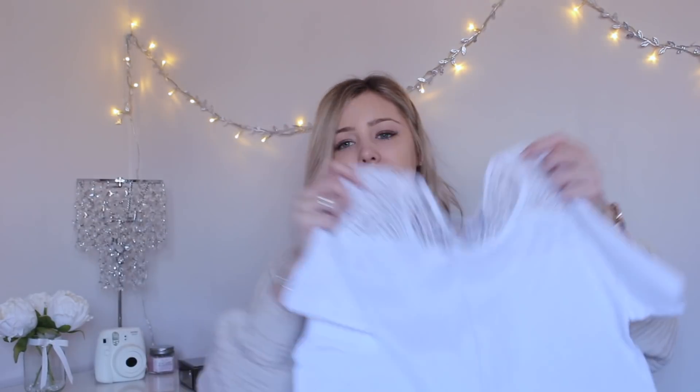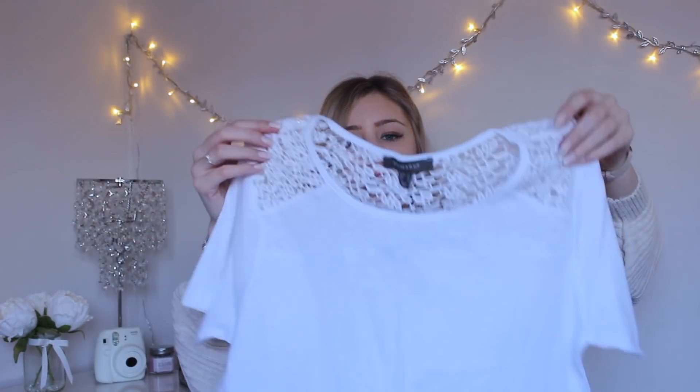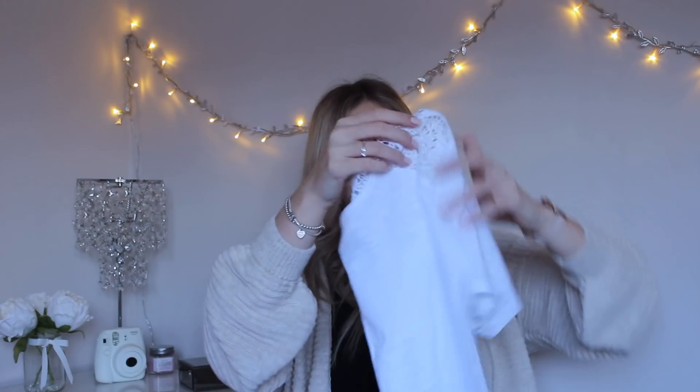The next thing I picked up I'm really not sure about. I have an image in my mind that it's going to look nice with a pair of jeans, sandals, and a nice beige bag — however it's either going to look really nice or a little bit frumpy. It's just this white plain t-shirt but it has this really nice crochet detailing across the back and the shoulders. I thought with light jeans and sandals it would look really nice, but it might look a little old-fashioned so I'm going to try it anyway. This was only £4.